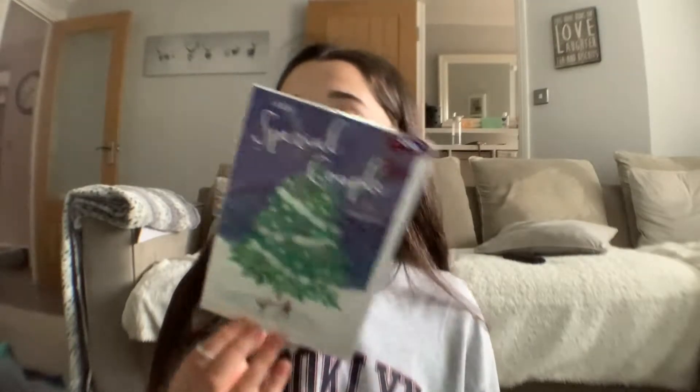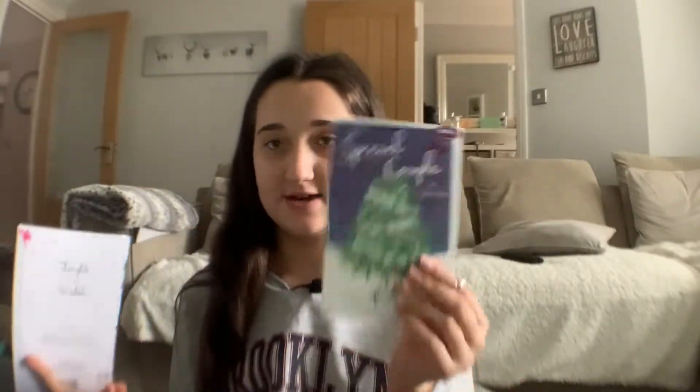I'm literally gonna show you everything apart from like dishwasher tablets and stuff that gets really boring. So before you watch this video, subscribe to my channel and like this video. Mum got this Christmas card for 10p — it was 59p — just for crimbo. And some other cards. Mum's just a bit obsessed with sales.